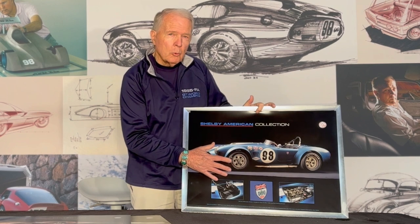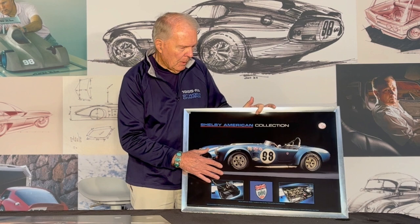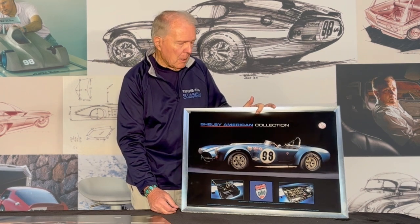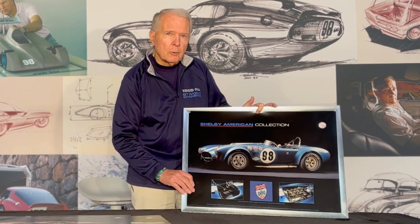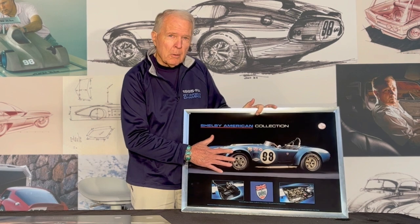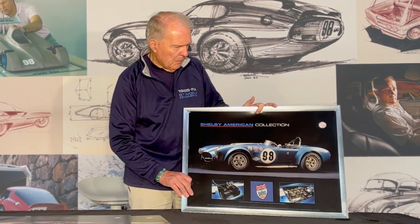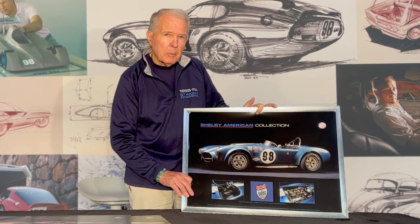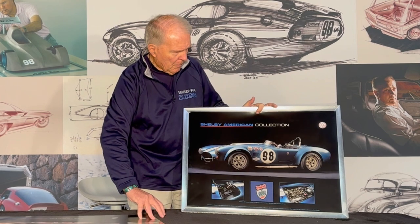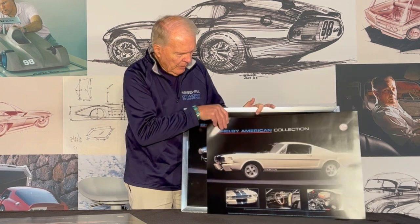The reason that the Daytonas were so successful is that we ran these cars for two years and got them fully developed. So when I did the body on the Daytona, it was simply a matter of putting it on a well-developed chassis, and it went on to win the world championship in 1965. These cars of course won the SCCA's manufacturing championship in 1963.